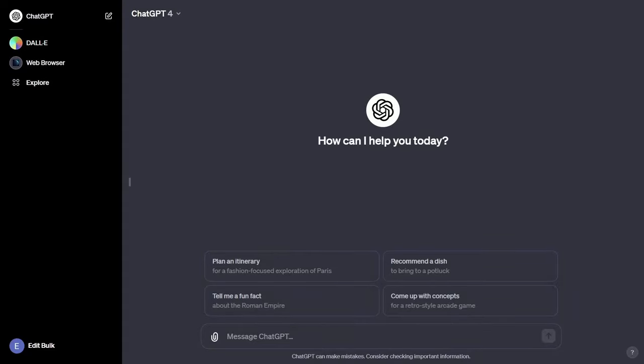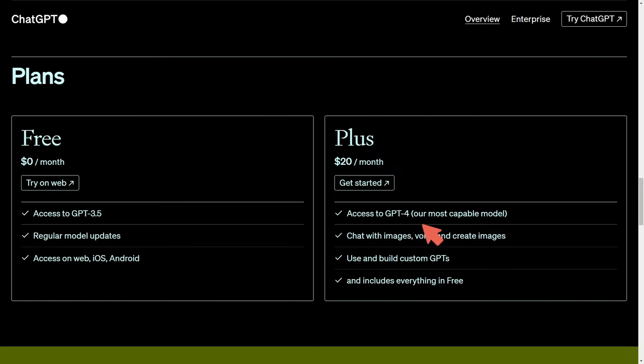So is it worth it to get ChatGPT Plus? I'll go through some of the features here and how to use it. We'll start by talking about what is offered by the ChatGPT Plus subscription — Plus is currently $20 a month.